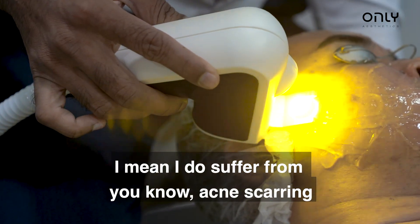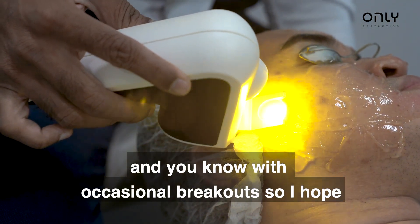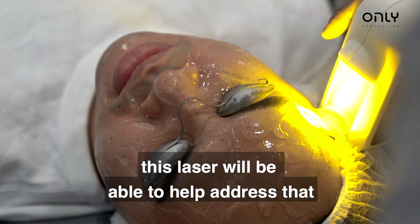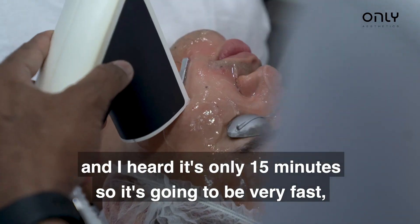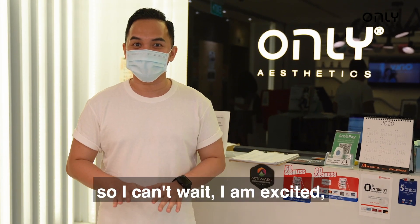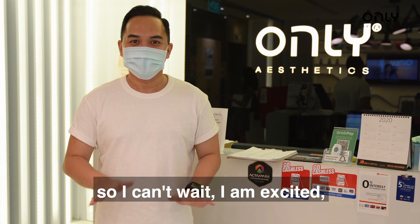I can suffer from acne scarring and occasional breakouts, so I hope this laser will be able to help address that. And I hear it's only 15 minutes, so it's going to be very fast, perfect for someone who's very busy like me. So I can't wait, I'm excited. Let's go!